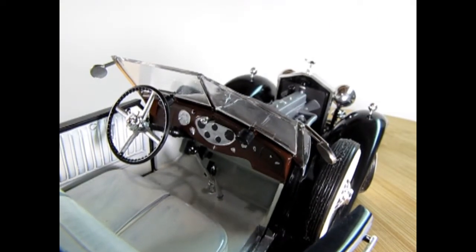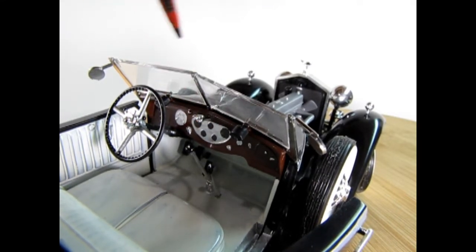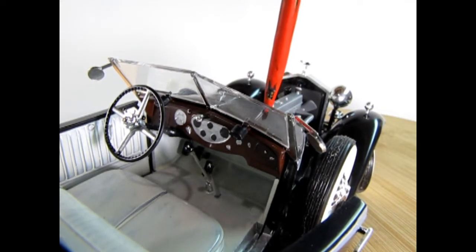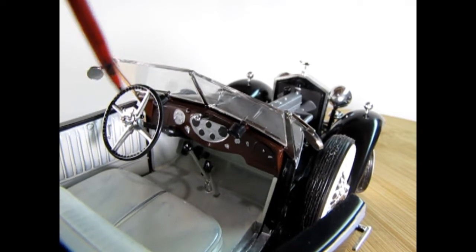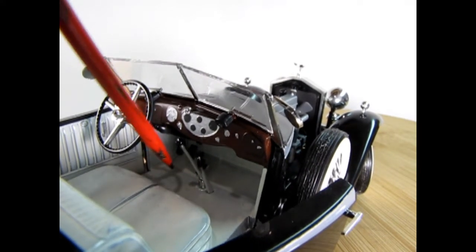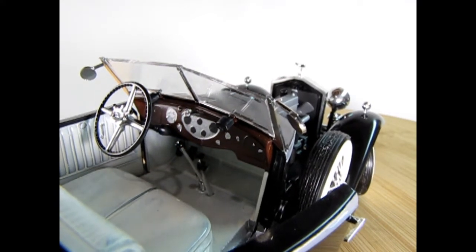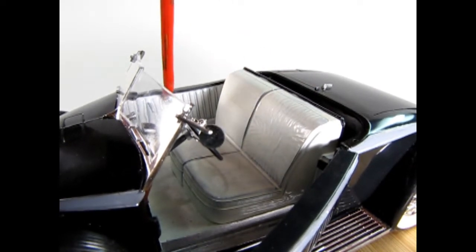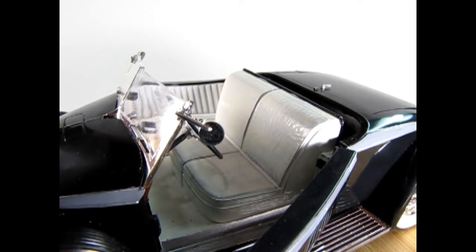Here we have the dashboard from the passenger side of the Rolls-Royce. You can see my dad painted in the nice mahogany style dashboard. These little black things sticking out are actually the electric motors for the windshield wipers. Here we have our steering wheel that turns, and we also have our advance for the spark. Down below we have our floor pedals as well as the parking brake and gear shift. Here we have the front bench seat, painted with Testors gloss white. The doors do open and we can see the wonderful door panels along here.